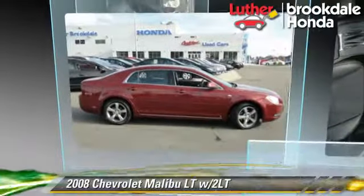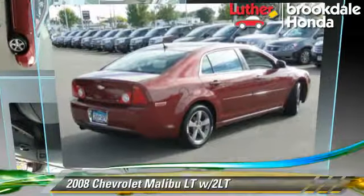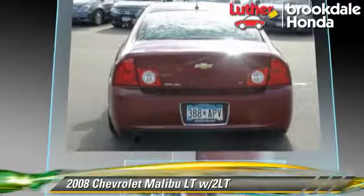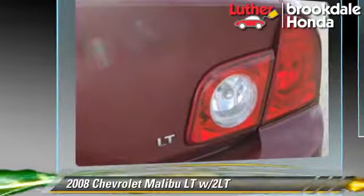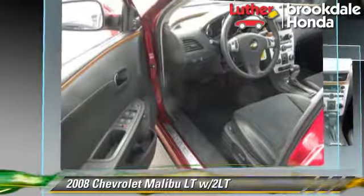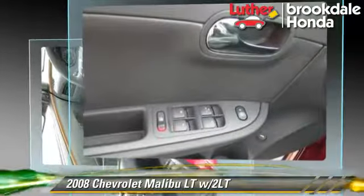The 2008 Chevrolet Malibu LT, powered by a 2.4-liter four-cylinder engine with an automatic transmission. This vehicle gets up to 30 miles per gallon. This Chevrolet features powered door locks,